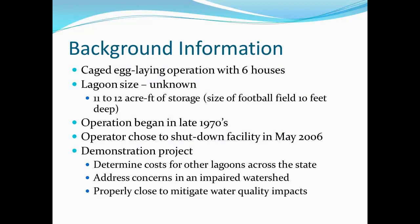This was a demonstration project trying to figure out the cost for this type of project. There were some concerns about interior watershed — interestingly, the information that Kevin showed earlier indicated that avian sources in this watershed were very, very small as far as the poultry industry, which is very heavy in this area. And also proper closure to mitigate the water quality impacts.